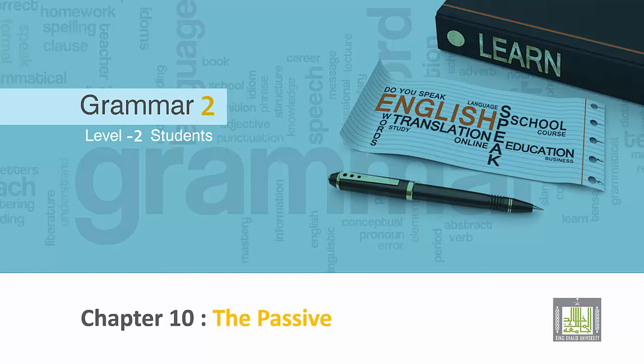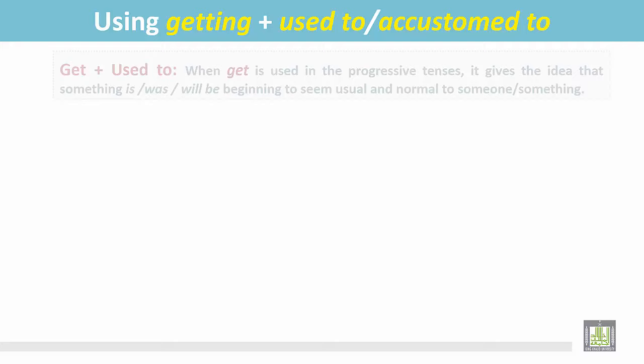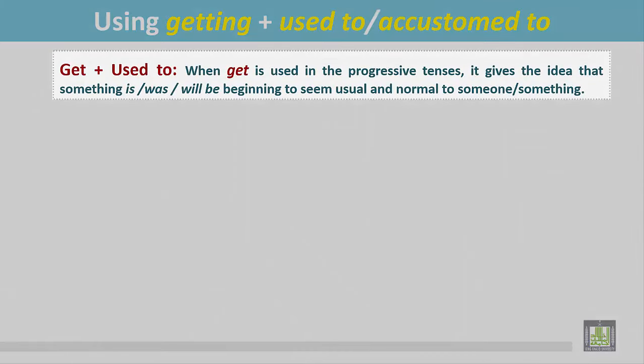Grammar 2 for Level 2 students. Chapter 10: The Passive. Using get plus used to or accustomed to. When get is used in the progressive tenses, it gives the idea that something is, was, or will be beginning to seem usual and normal to someone. This can be used in the present progressive, past progressive, or future progressive.